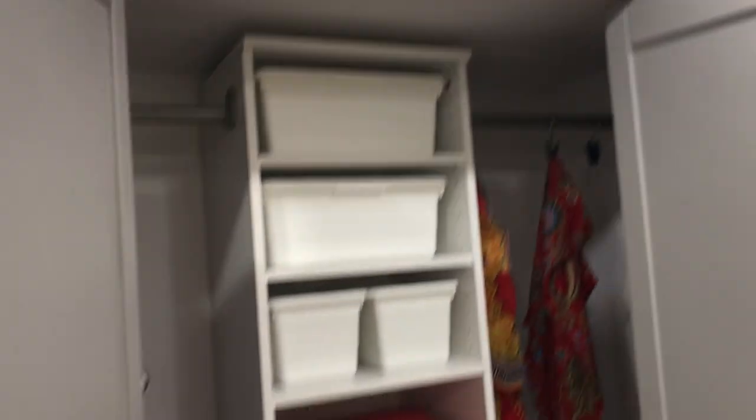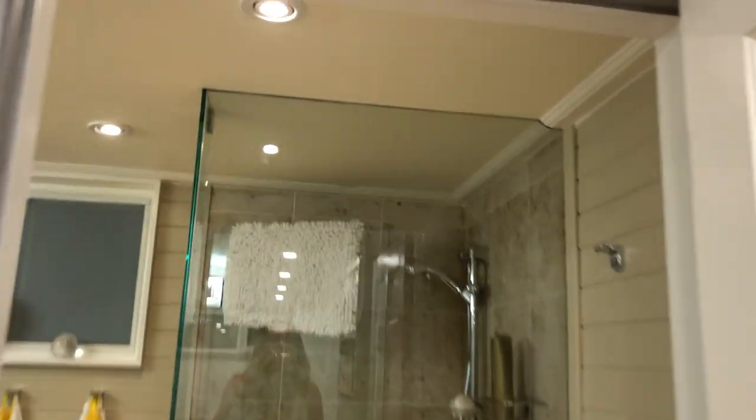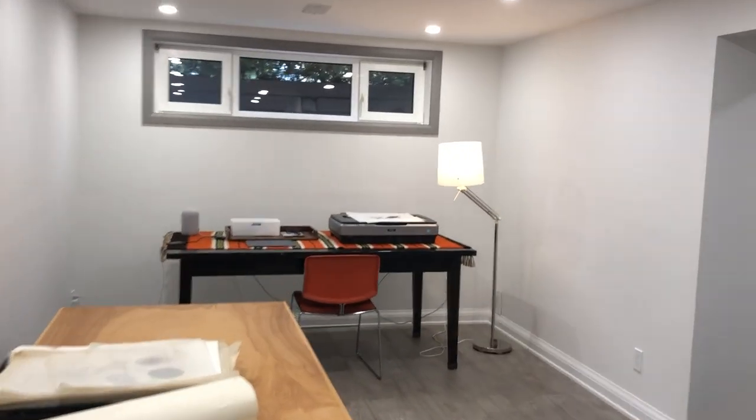They've insulated the attic, waterproofed, done the roof — they've done so many things. The basement would be great as a home office, rec room, kids' play area, workout room, guest suite, or nanny suite. It's got a lovely bathroom with a beautiful tempered glass shower. Top to bottom it's a winner — I hope you enjoyed the tour!